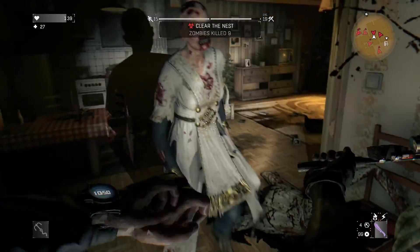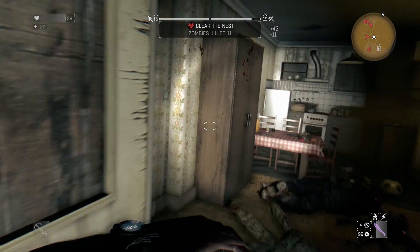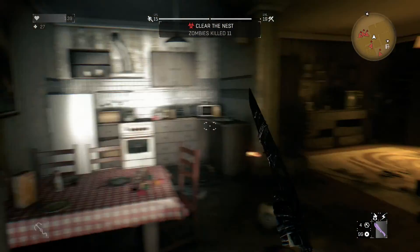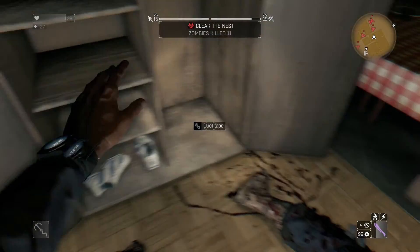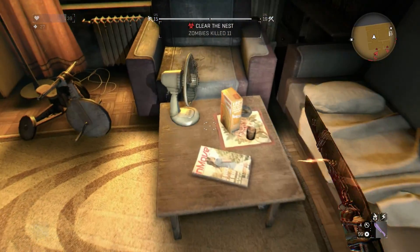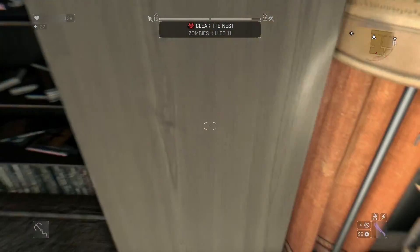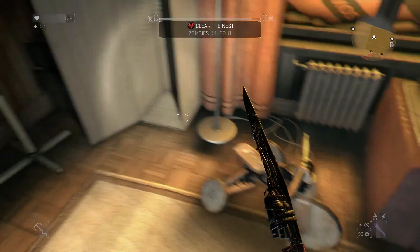Okay, this restroom's clear. Silly zombie. So there's actually different floors — this isn't the only floor since there are arrows pointing up.